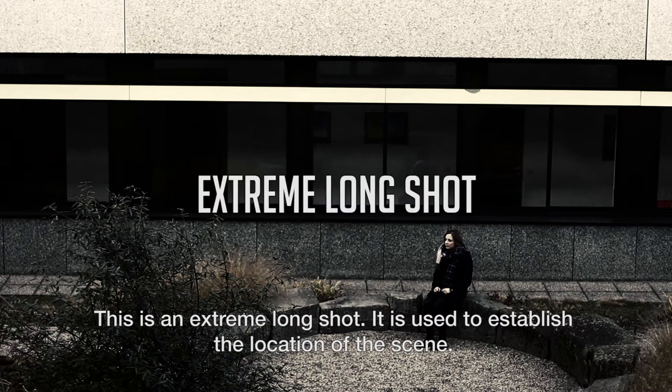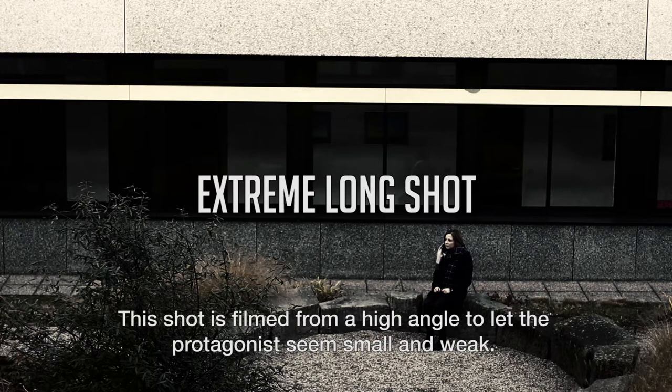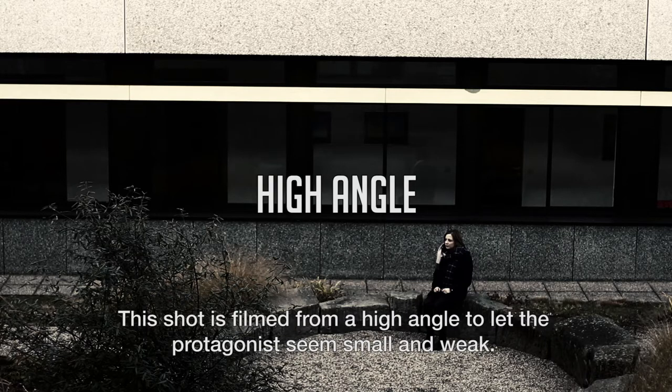This is an extreme long shot. It's used to establish the location of the scene. This shot is filmed from a high angle to let the protagonist seem small and weak.